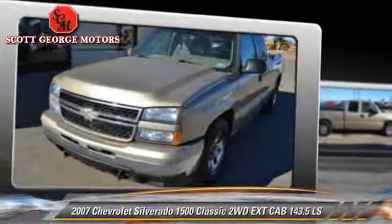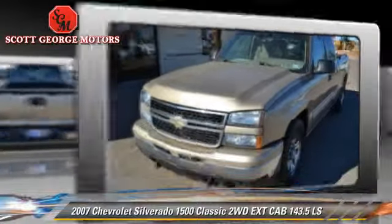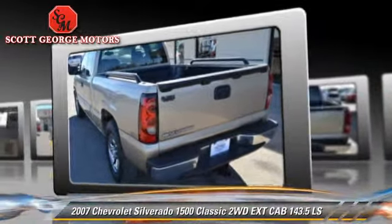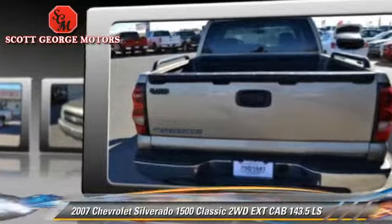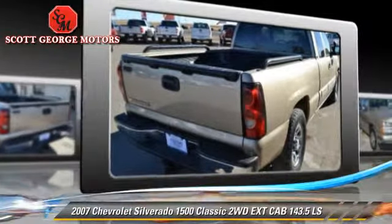The 2007 Chevrolet Silverado 1500 LS. This is a pickup truck with an automatic transmission. This vehicle is well equipped. This Chevrolet features dual front airbags, power windows, and tilt wheel.